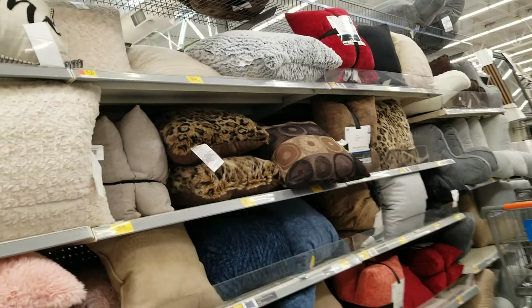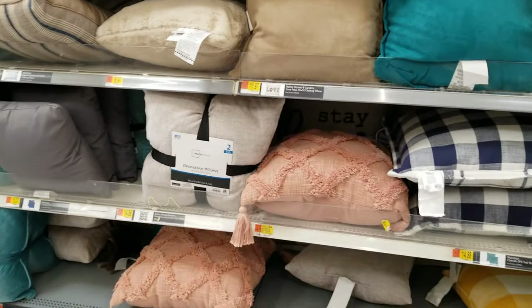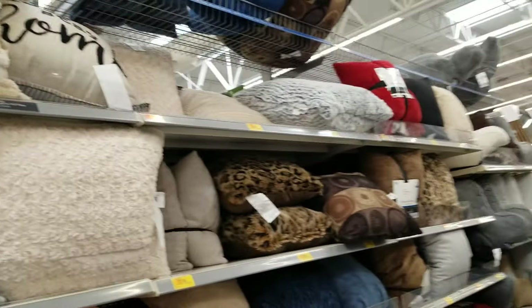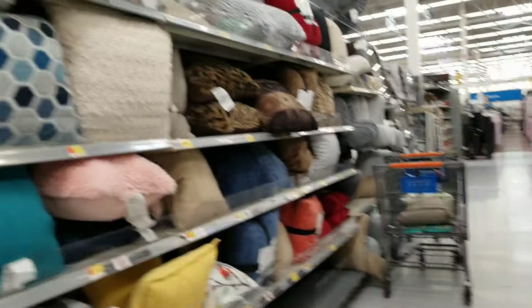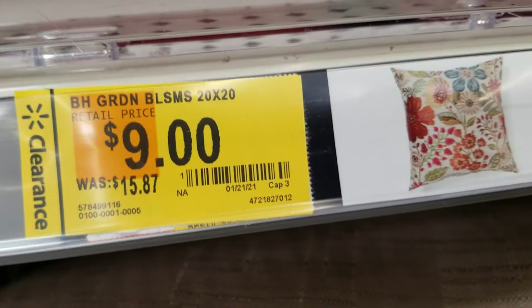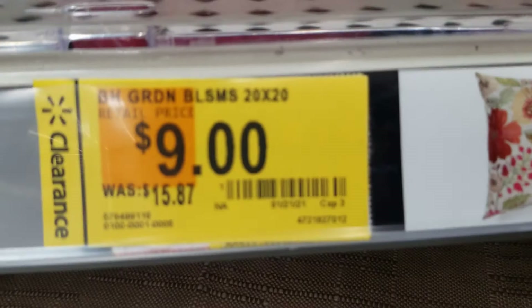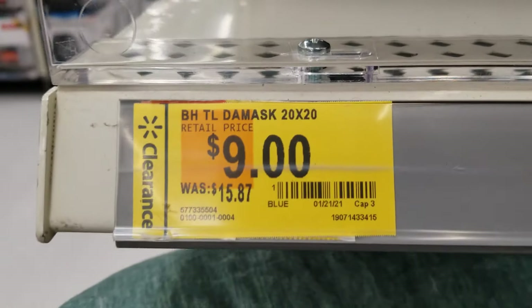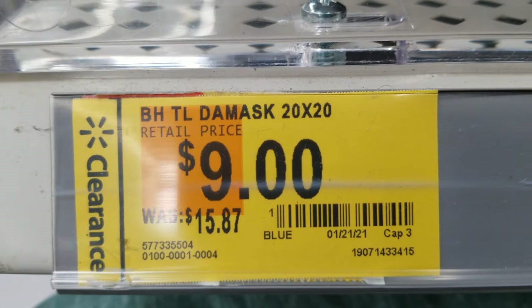Hi guys, welcome back! I'm here at the throw pillow area and also the candles section. Let me show you — the throw pillows are going on clearance. Here's the barcode for that one. Scan it with your Walmart app to see if it's available or cheaper — it might be the same.